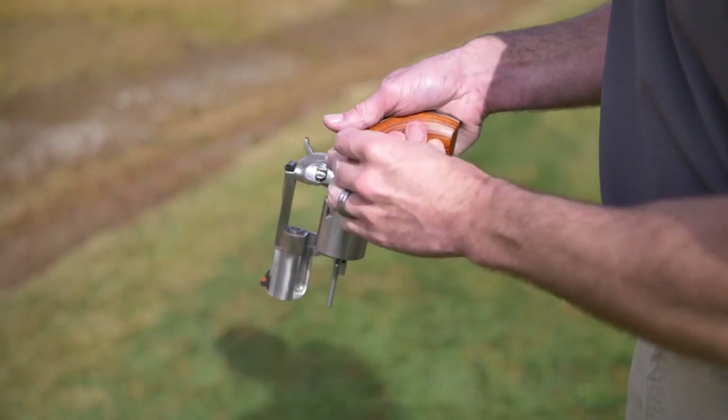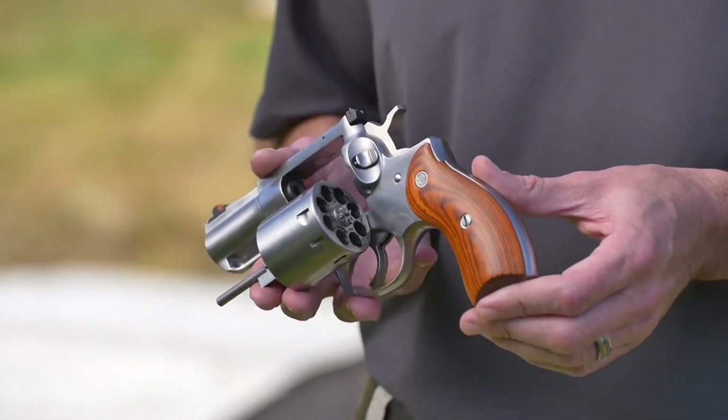Whether you're a hunter, a target shooter, or just looking for a reliable and accurate handgun for personal defense, the Redhawk is definitely worth considering.